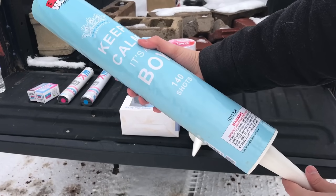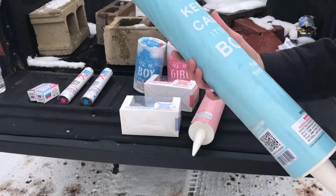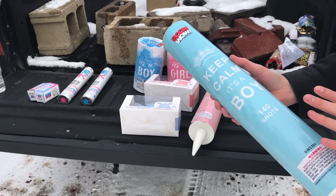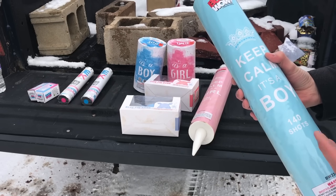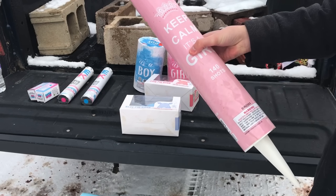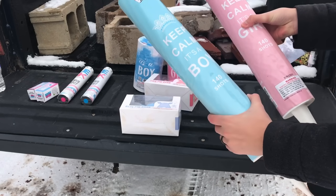You can see here we've got a Roman candle — it is 140 shots, and it says "Keep Calm, It's a Boy." Now, something like this, if you're doing a surprise gender reveal, you want to make sure this is out of sight of the rest of the family and friends, because if they see this, they're already going to know. It would be more exciting to light it and have them see the firework color. We've obviously got pink and blue for that — 140 shots in these bad boys.